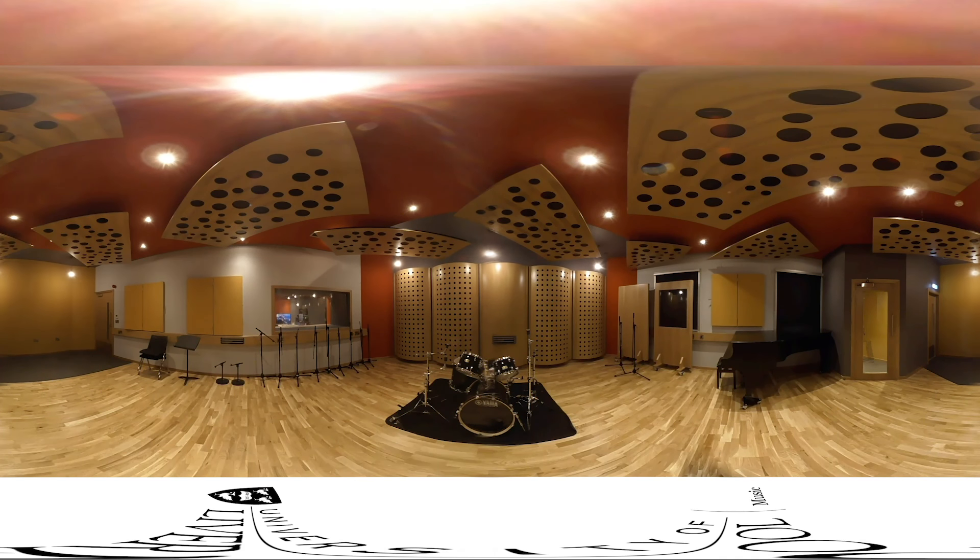The walls are fully soundproofed with reversible panels for dry or acoustic recording. Additionally, we have two portable acoustic panels to prevent audio bleed during large live sessions, which are also reversible.